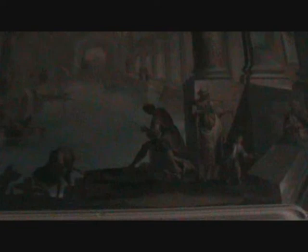On the Piano Nobile here are various rooms displaying large canvases. Vincenzo Martinelli executed the landscapes while other pictures were done by Petronio Fancelli.